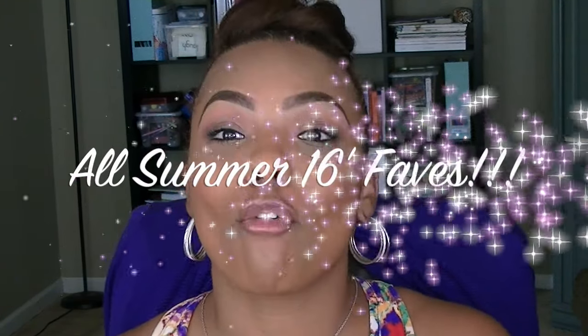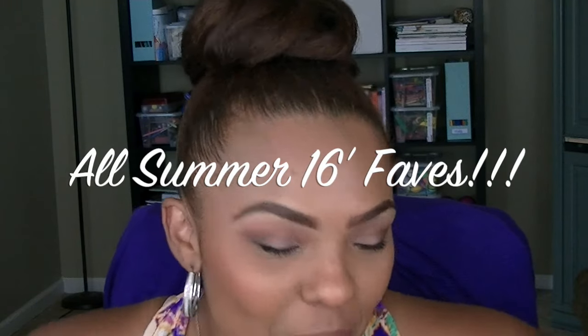Hey everybody, it's your girl Jelena Coe and I'm back here for another video. Today's video is going to be my end of the summer faves. I have several different categories, so I'm just going to go ahead and get started.